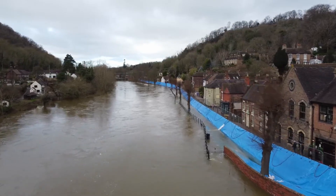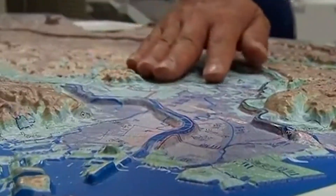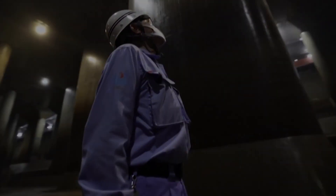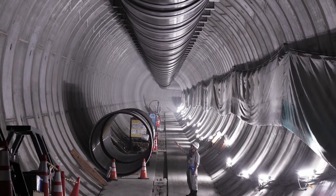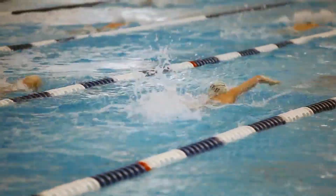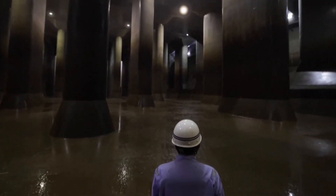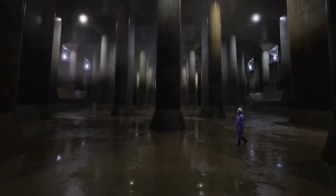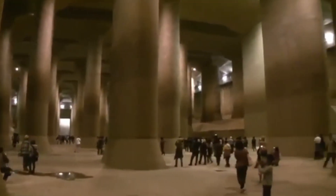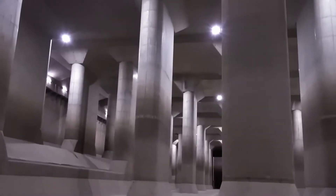Instead of relying on traditional barriers, Japan devised an ingenious solution to transform its weakness into a monumental strength: an underground flood management system unlike anything seen before. Tunnels so vast they could fit a passenger jet, and pumps so powerful they can drain an Olympic-sized pool in just three seconds. Tokyo's $2 billion underground flood control system isn't just impressive — it's a game-changer. But why is it called the temple, and what makes this colossal engineering marvel stand out in a city constantly battling typhoons? Could its vast chambers have uses beyond flood control?